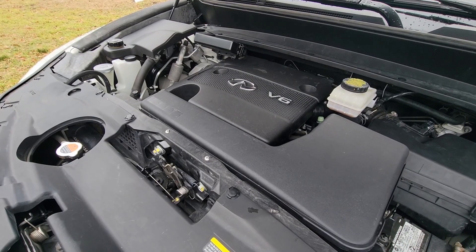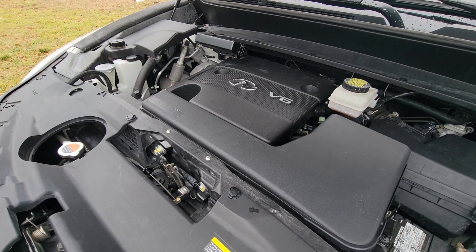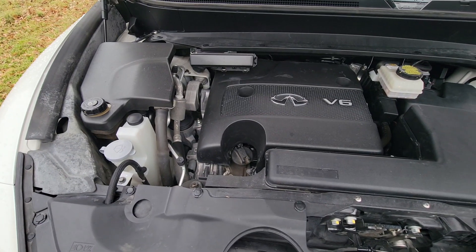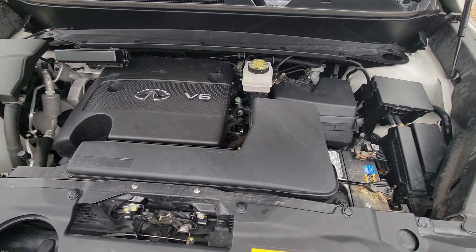The QX60 has the famous Nissan VQ engine. In this application it comes in a 3.5-liter naturally aspirated V6 that makes 265 horsepower and 248 pound-feet of torque. The power goes to all four wheels through the Achilles heel of this car, which is the CVT transmission.